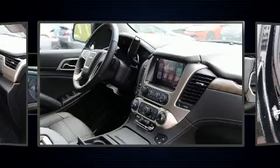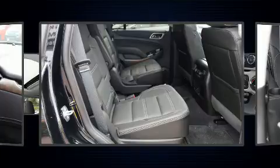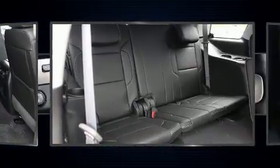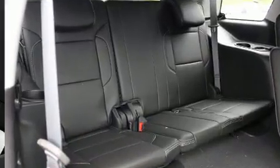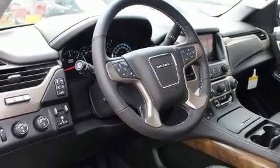Enjoy your favorite music via the stereo system, which includes a CD player with MP3 capability and 10 speakers providing excellent sound throughout the cabin. Rear LCD monitors provide entertainment that your passengers will appreciate, no matter how far the drive.